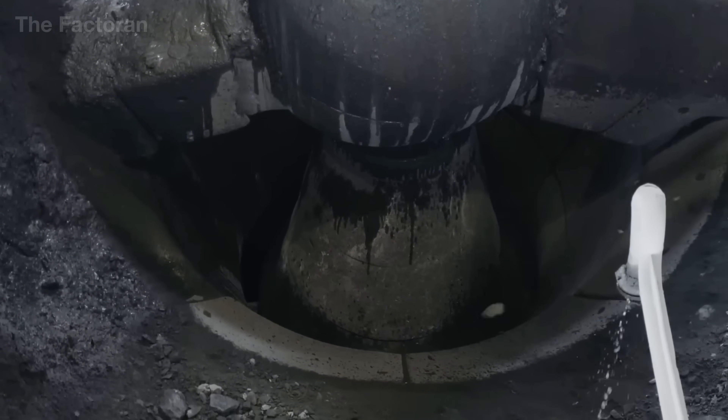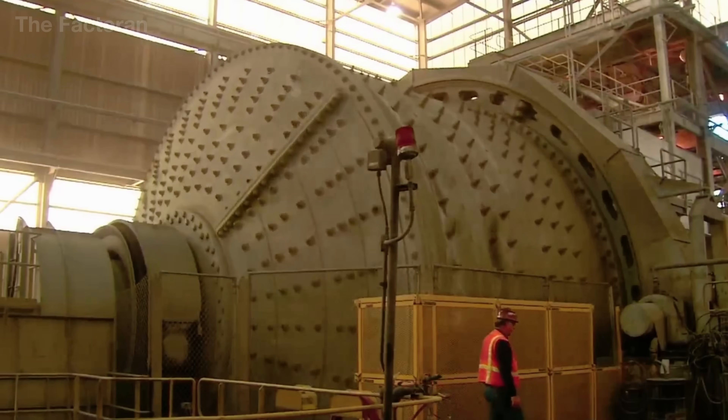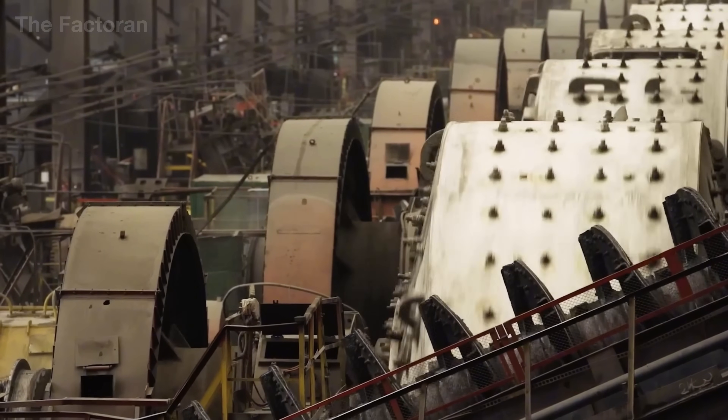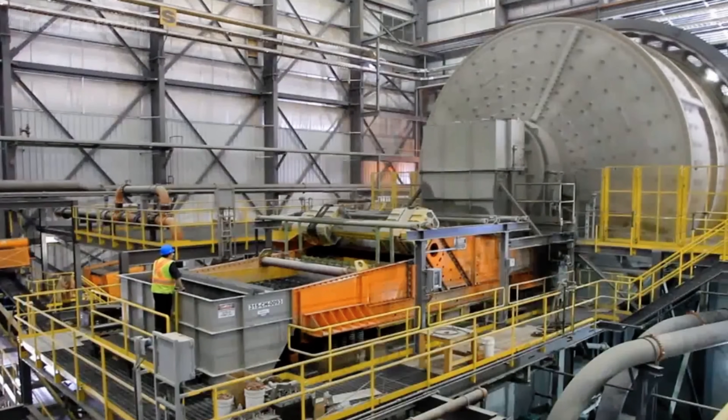Next comes fine grinding, performed inside huge rotating drums filled with thousands of heavy steel balls. As the drums spin, the balls strike and grind the ore repeatedly until it becomes as fine as sand. At this stage, the iron particles are freed from the surrounding rock matrix, setting the stage for metal refinement in the following process.